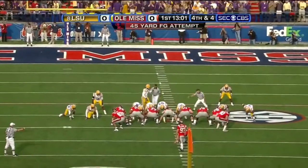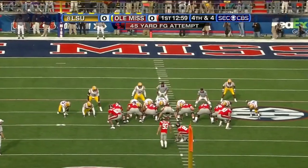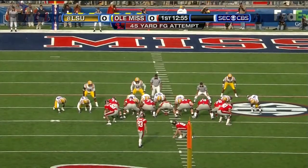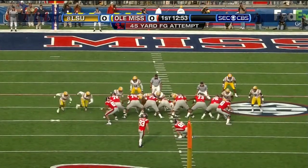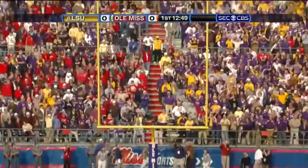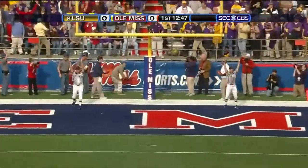A 45-yard effort to become first on the board. That one cuts inside the right upright, and Ole Miss.